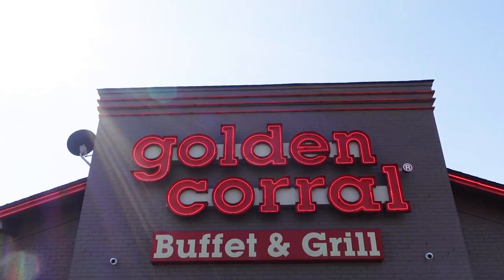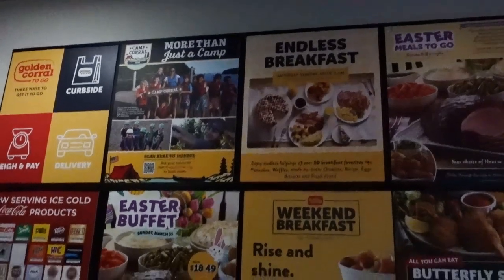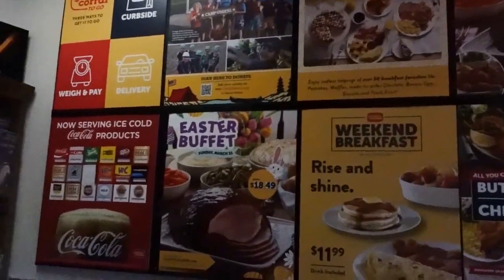Steve and Veronica Kibler here, and today we're going to go into Golden Corral and see what they've got in there for hopefully an affordable big lunch. This Golden Corral is located at 513 Winfield Dunn Parkway in Sevierville, Tennessee.